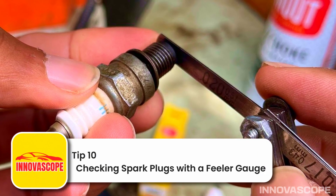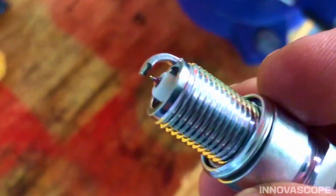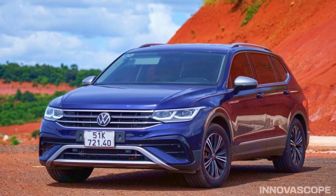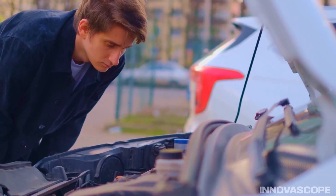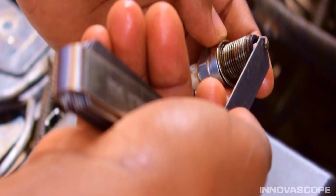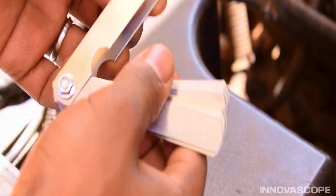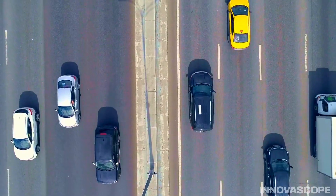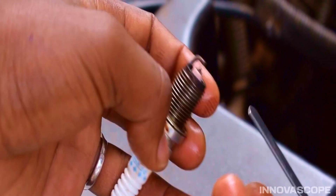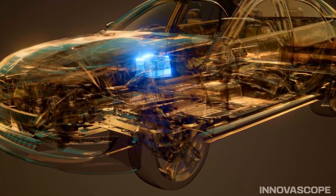Tip 10: Checking spark plugs with a feeler gauge — a simple yet surprisingly effective tip. Checking spark plugs with a feeler gauge is a simple but extremely effective tip many people often overlook. A mechanic recently took in a 2022 Volkswagen Tiguan whose owner complained of slight engine vibration at idle. He removed spark plug number one and checked its color — light gray, perfectly normal. Then he used a feeler gauge to measure the gap: 0.040 inches, exactly to manufacturer specifications. Checking each spark plug individually revealed that spark plug number two had an incorrect gap. After replacement, the car ran smoothly again. Bad spark plugs can cause poor fuel economy, reducing MPG by 2–3 miles per gallon. A set of feeler gauges costs only about $5 US dollars. These 10 practical tips are the key to making your car run smoothly, powerfully, save fuel, and significantly reduce repair costs.